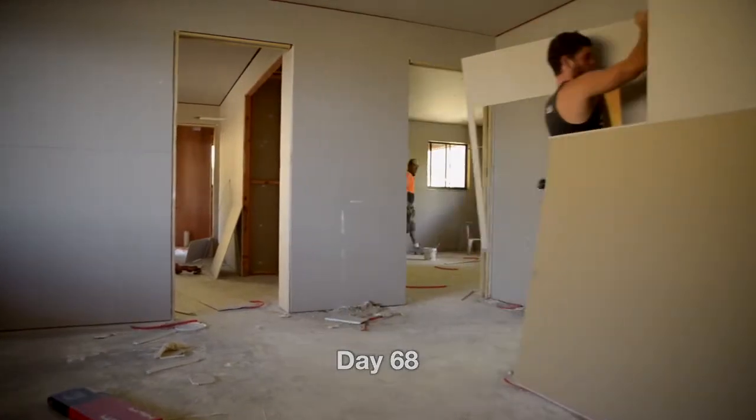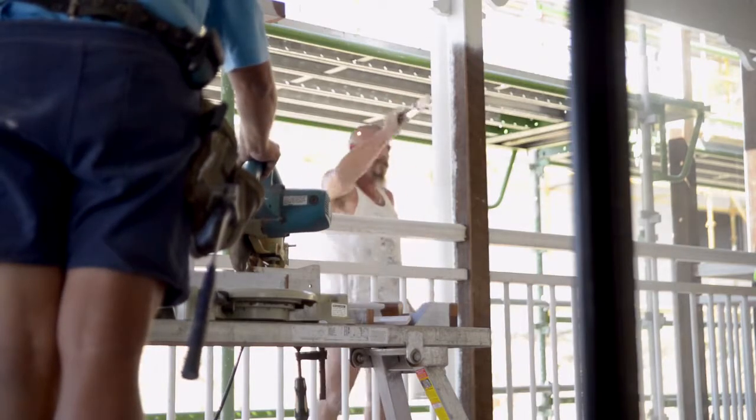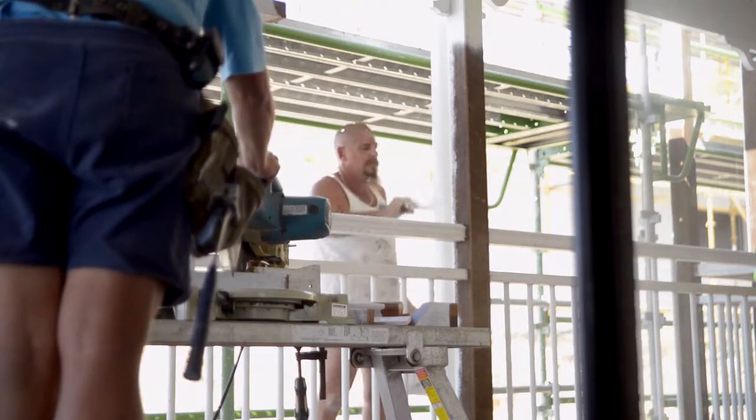Two days ago we finished the external cladding, all the window trims and door trims, and we've got the painter started on the outside. We're finishing off the handrails to the veranda on the front. We've also got the USG Boral plasterboard started on the inside of the house going on the walls, and tomorrow they'll start setting with the plasterboard.